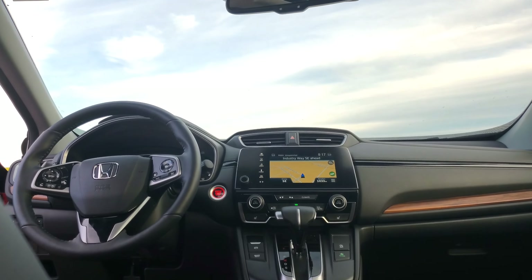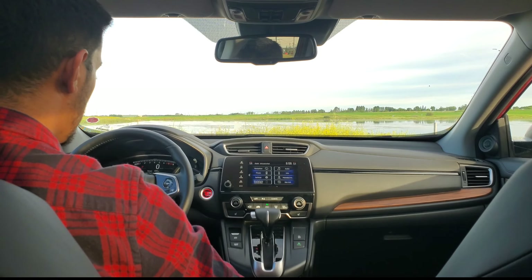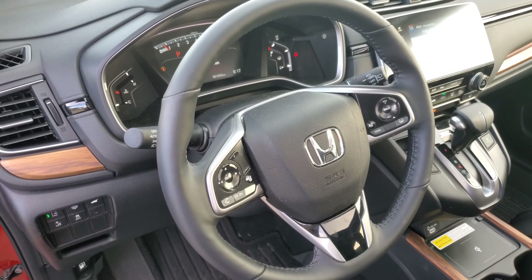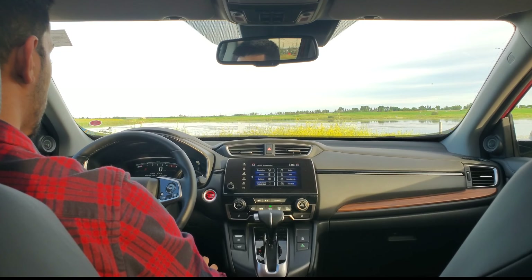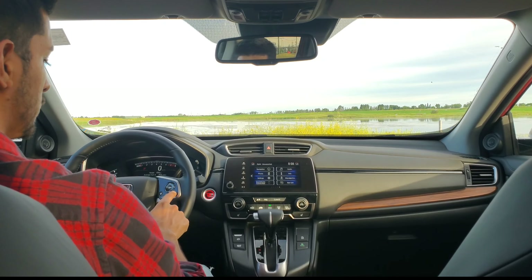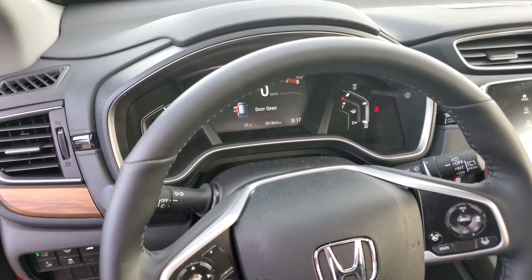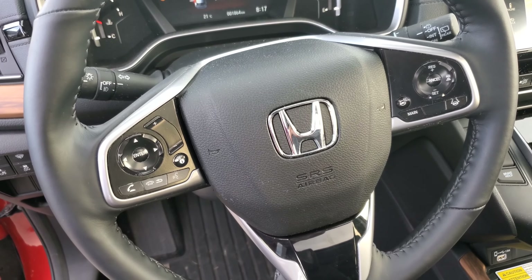Moving on to the steering wheel — it's very nicely thick-rimmed, leather wrapped with genuine stitching, and some gloss black plastic down here, but it's okay. You have your steering wheel controls to the left and right of the Honda badge — your Bluetooth, media controls, Honda Sensing cruise technologies, and your heated steering wheel button. The heated steering wheel was only available on the Sport trim and up — LXs do not have it. So far it sounds like the Sport trim might be the best bang-for-buck trim level.